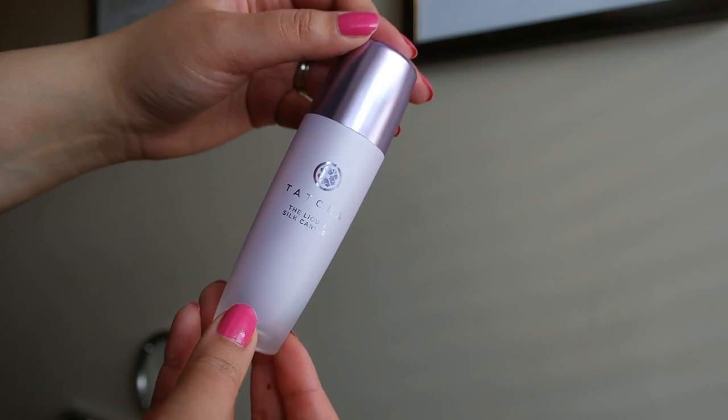I have another primer I want to talk about as well. This one's from Tatcha — this is the Liquid Silk Canvas. They already have the Silk Canvas primer which came in more of a solid form, very similar to the Putty Primer from ELF. But that one, although I really like it, I always felt like I had to be really careful when applying it because if I used too much or over-worked it into my skin it would start to pile up and make a mess — my foundation wouldn't apply as smoothly. So this liquid form is amazing. It does a great job at smoothing the face and my makeup applies so nicely over it. Today I actually used these two together: the ELF one only on my t-zone and the Tatcha on the rest of my face. It's lovely.